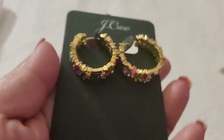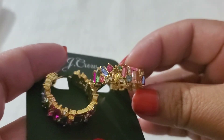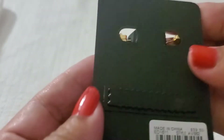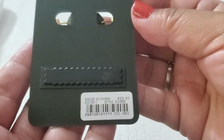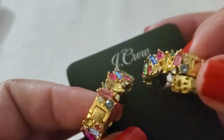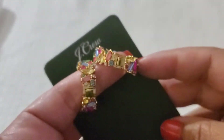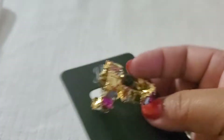Look at this one — it's like a gem J.Crew earring. See how gorgeous it is. She's brand new and it was $39.50 retail. I'll do $12 on this one because she's gorgeous. Brand new.